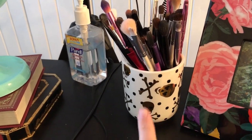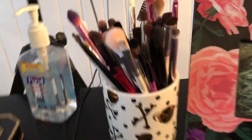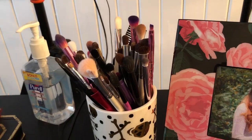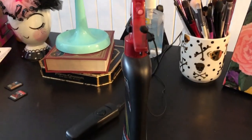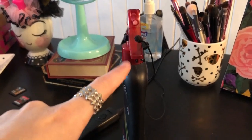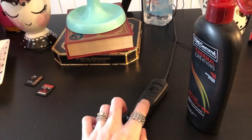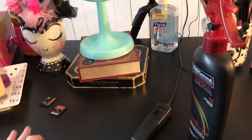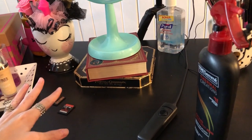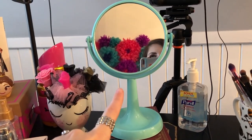Over here there's another Betsy mug which is from a Betsy Johnson collab with Michaels — it's an actual mug but it holds all my eye brushes, which is nice and convenient. Then over here the skull has my face brushes, it's a little overloaded. This is my mic and yes, it's on a Tresemme bottle. And right here this thing is a remote to take pictures of myself — I just hit the button and it takes a photo automatically.